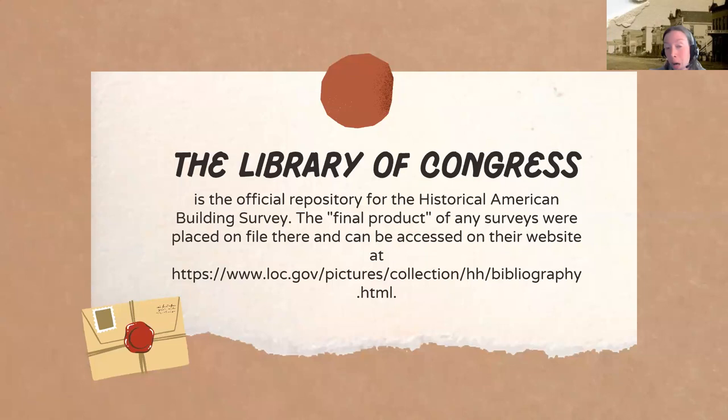The Library of Congress is the official repository for the Historic American Building Survey. The final product of any surveys were placed on file there and can be accessed on their website at loc.gov/pictures/collections/hh/bibliography.html, which is included in your handout.